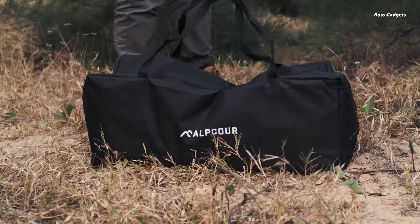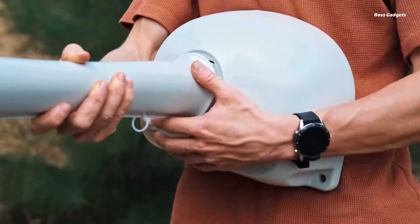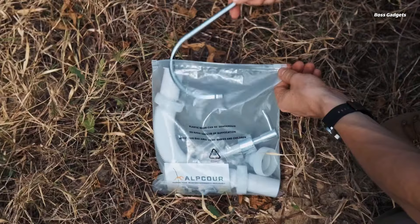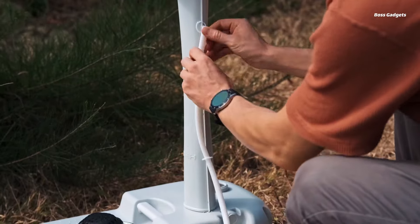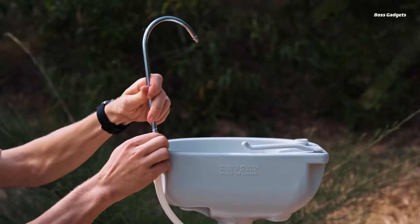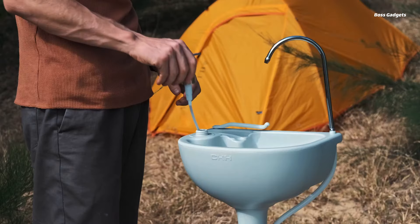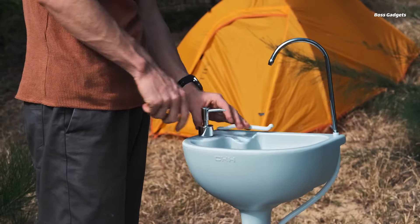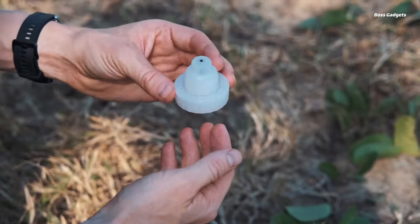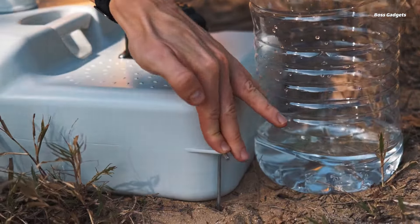Bring the convenience of a sink wherever you go with the AlpCore Portable Camping Sink. This innovative hygiene station is perfect for camping, events, work sites, or any situation where access to running water is limited. The large capacity basin holds up to five gallons of water, providing plenty for washing hands, dishes, or even rinsing off gear. The hands-free foot pump delivers a steady stream of water, while the refillable soap dispenser and integrated towel rack complete the experience.